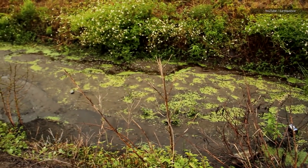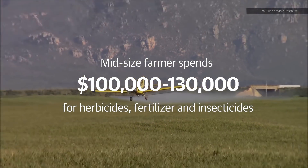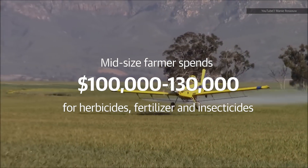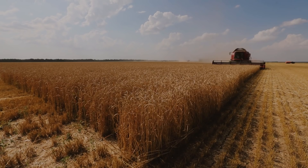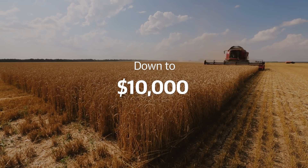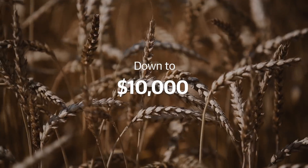Since the average mid-sized farmer with, say, 700 acres will spend about $100,000 to $130,000 spraying herbicides to kill weeds, fertilizer to encourage growth, and insecticides to kill bugs, spraying only the weed would mean a farmer's cost for that chemical would be reduced by a factor of 10. Right now, it's like the sprayer prints weeds with a black ink cartridge. The next round, he's gunning for color.